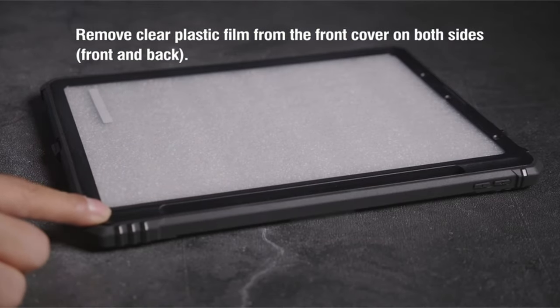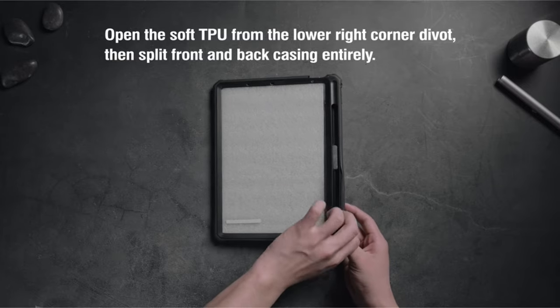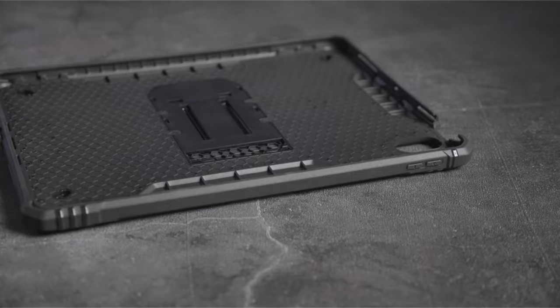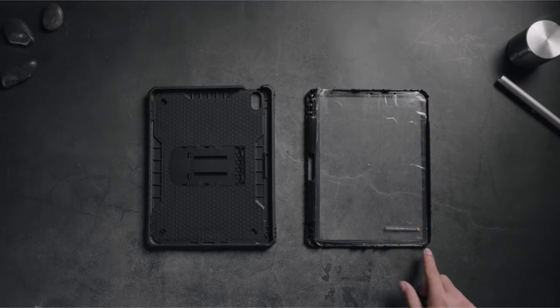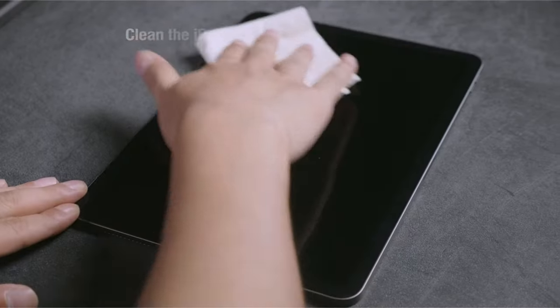Hi, welcome to the All Cases channel. In this video we are going to talk about the top best iPad Air 13-inch cases for 2024. Please subscribe to our channel and press the bell icon for more videos. This list is based on my personal opinion and research, listing products based on quality, features, and pricing.